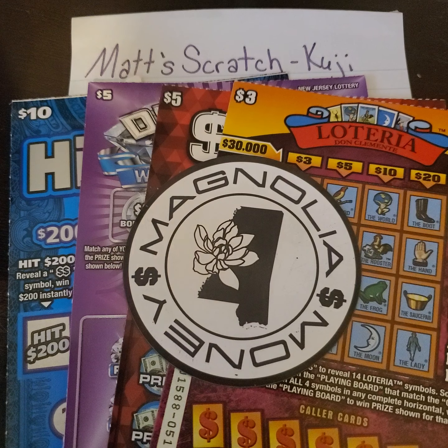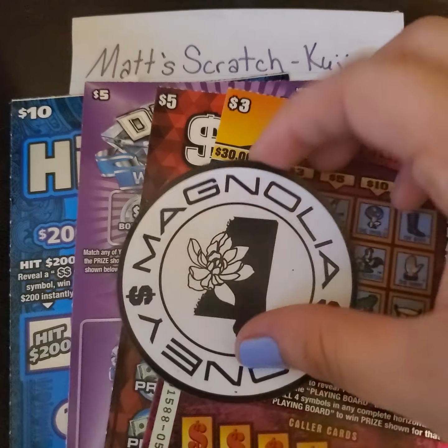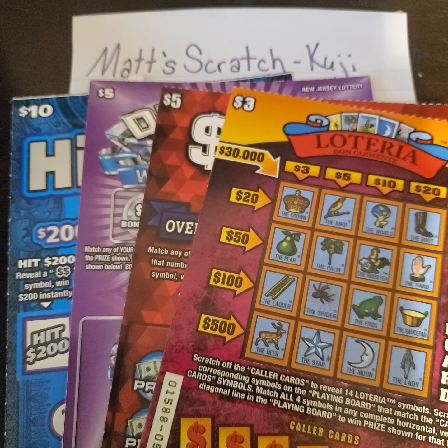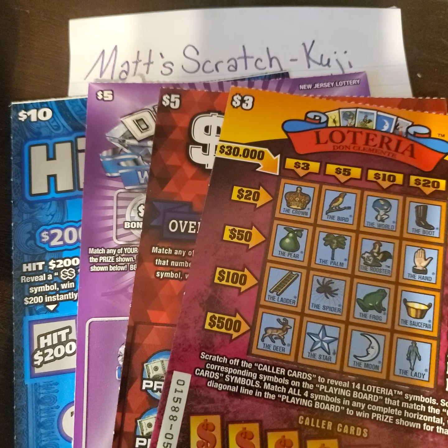Hey y'all, it's Magnolia Money and today I have fun mail from Matt's Scratch Coogee — I hope I pronounced that properly, because from this point forward I'm just going to say Matt's Scratch. I hope everybody's having a good day today. These tickets are from New Jersey and I am excited to be able to play these — they're new tickets that I have not played before.